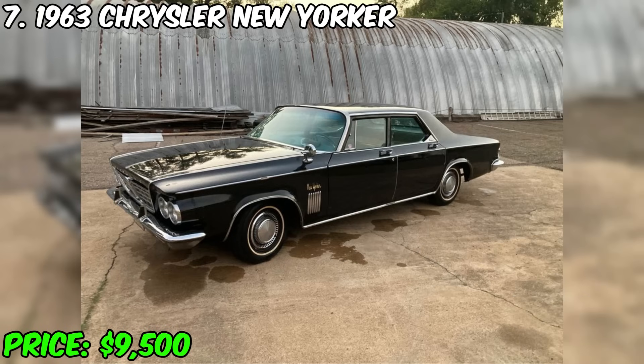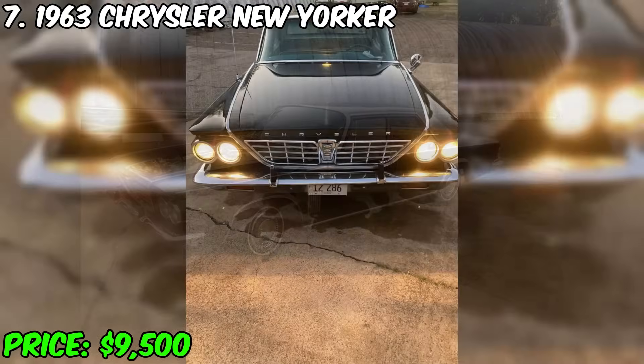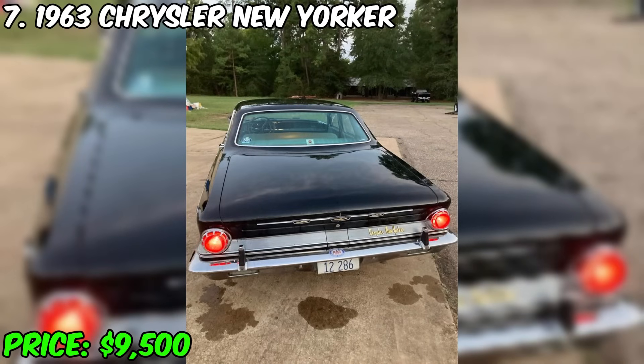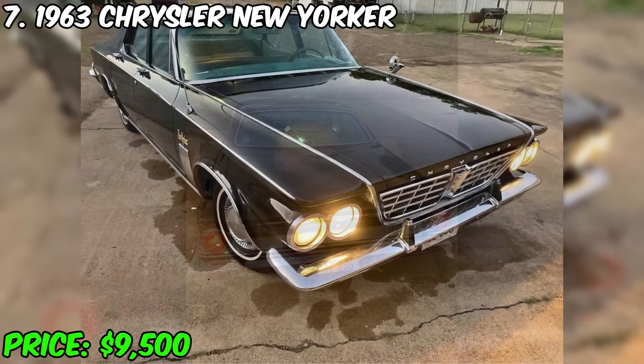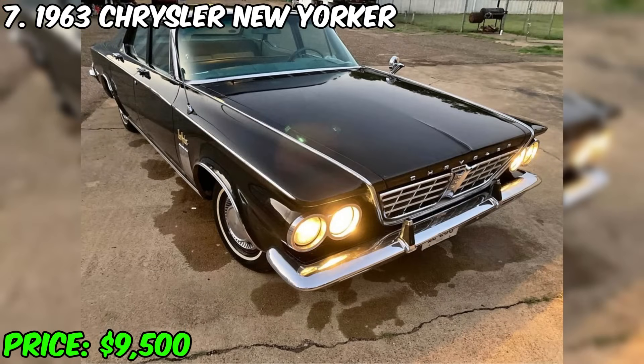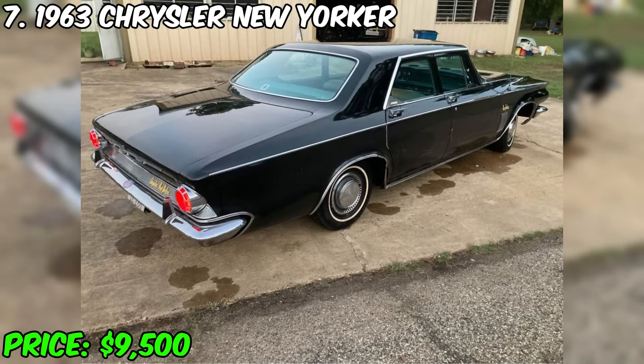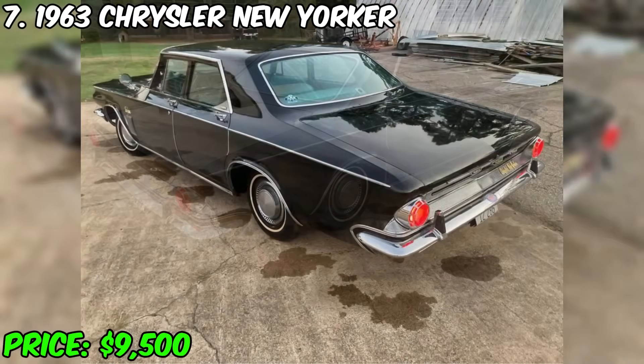The original 1963 Chrysler New Yorker is on sale for $9,500. This car is a true example of style and classics, which has preserved its pristine beauty. The mileage is only 47,000 miles, making it an ideal option for connoisseurs of cars with minimal mileage. The car is equipped with a 413 powerful engine that works flawlessly, and a 727 TorqueFlite push-button automatic transmission.